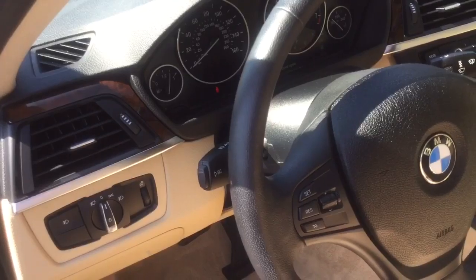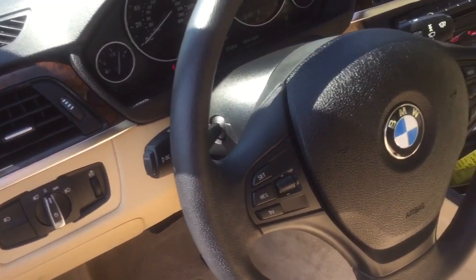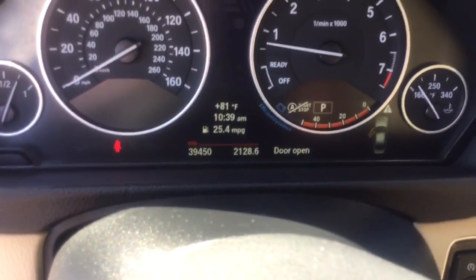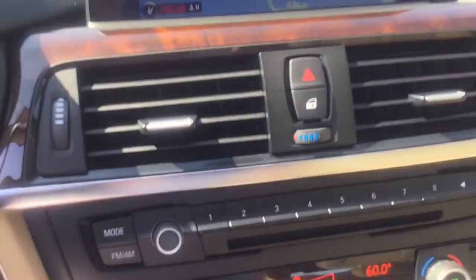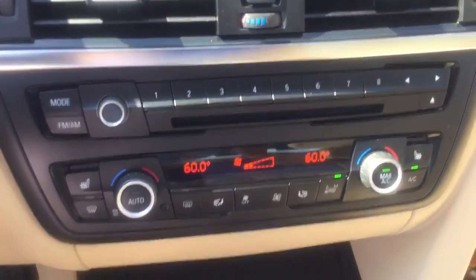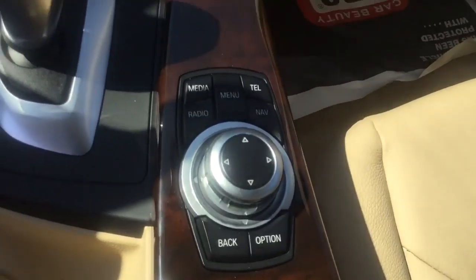We have our Bluetooth here, as we can see on the steering wheel. Mileage is only 39,450 miles. Navigation is included as well. We have our heated front seats, and there's the wood trimming as well — just absolutely beautiful.